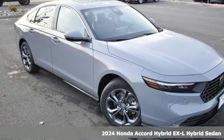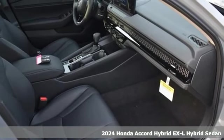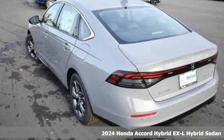Here's a new 2024 Honda Accord Hybrid. Honda's flagship car isn't just a vehicle, it's a legacy. And as a hybrid, the legacy includes a cleaner planet.